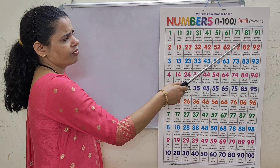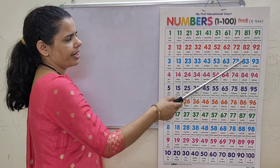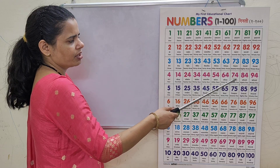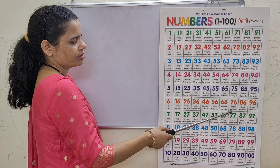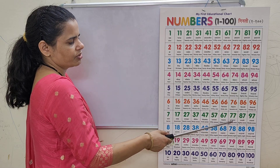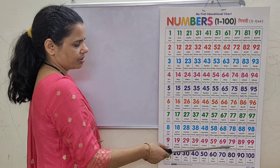71, 71, 72, 72, 73, 73, 74, 74, 75, 75, 76, 76, 77, 77, 78, 78, 79, 80.